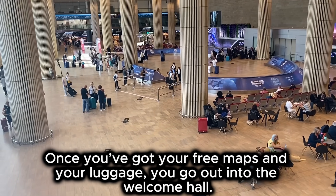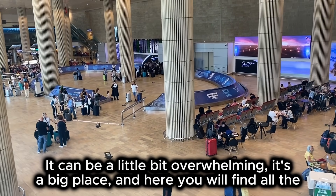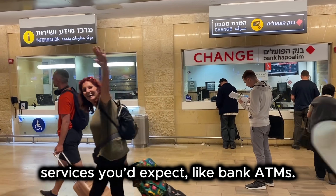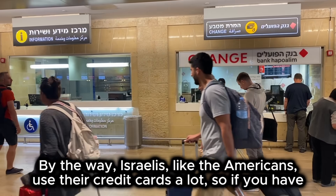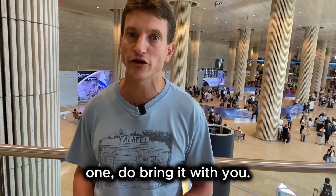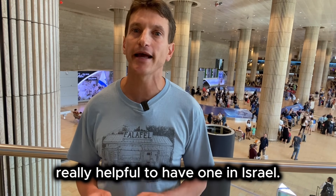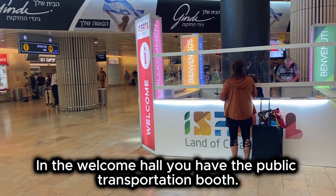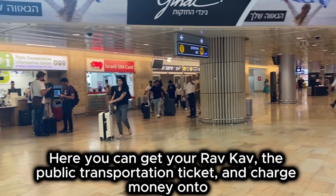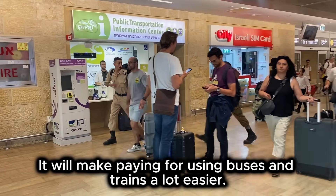Once you've got your free maps and your luggage, you can go out into the welcome hall. It can be a bit overwhelming — it's a big place. Here you will find all the services you would expect, like a bank and ATMs. Israelis, like Americans, use their credit card a lot, so if you have one, do bring it with you. I know that young Europeans sometimes don't have credit cards, only a debit card, but it is really helpful to have one in Israel. In the welcome hall you also have the public transportation booth, where you can get your RAV card — the public transportation ticket — and charge money onto it. It will make paying for buses and trains a lot easier.